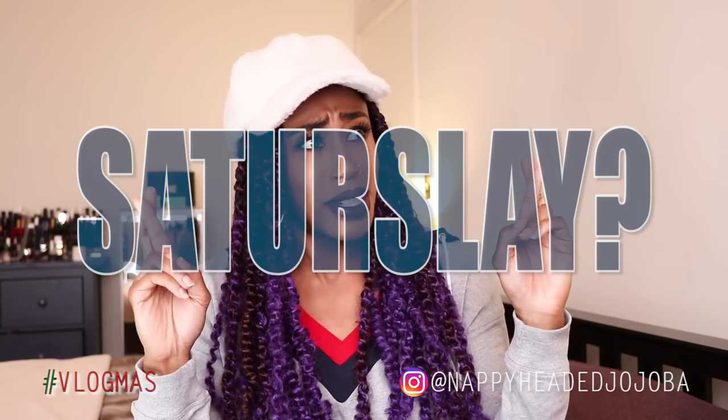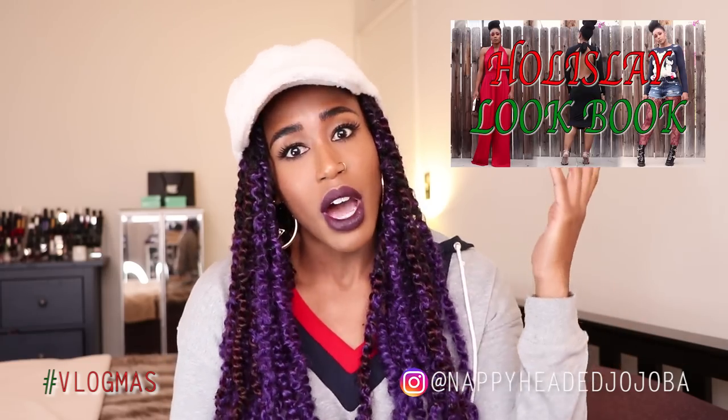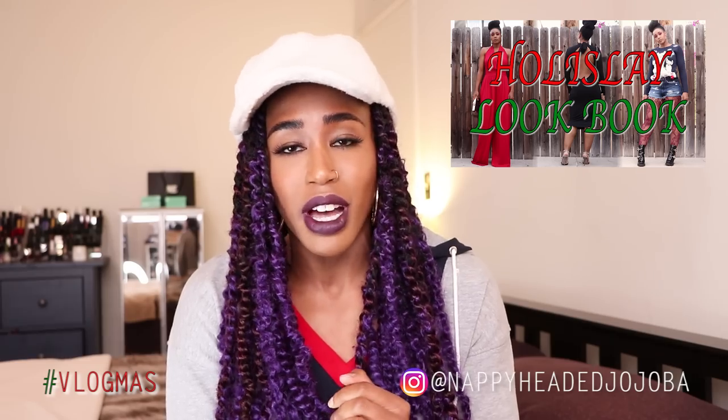Happy Vlogmas, everybody. It's your girl T back with another Saturday Style Slay video. Last week we did hair and this week we are back to fashion. I got a lot of positive feedback on my Hollis Slay lookbook, which kicked off our Style Day series during Vlogmas.